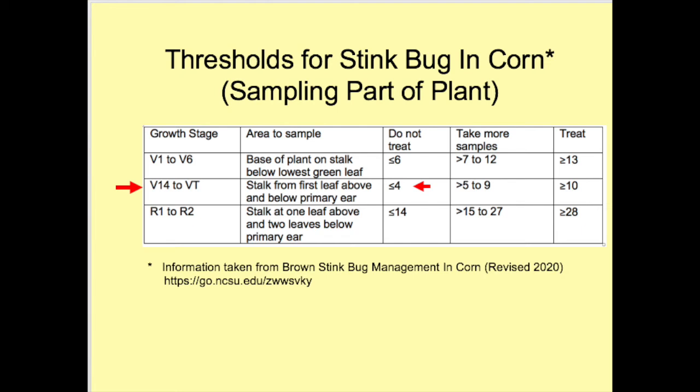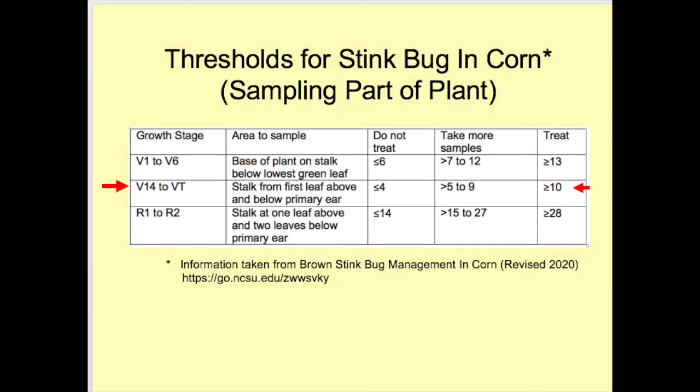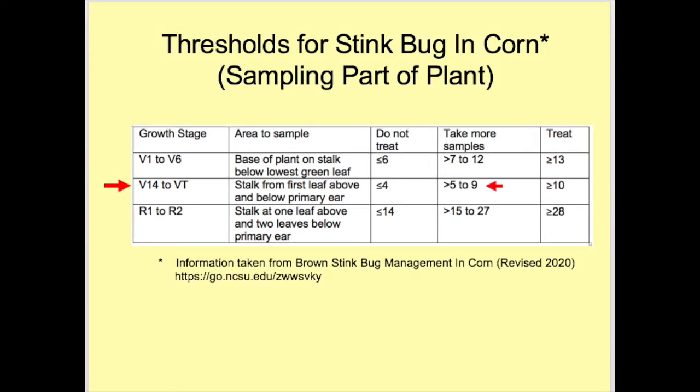We will concentrate on areas of the field adjacent to the field edges, not just the outer two or three rows. A few samples can be taken further into the field. At each stop we will sample 10 plants, counting all brown stink bugs seen in the targeted part of the plant. If we sample 100 plants and find four or less, we would not treat. If we find as many or more stink bugs as shown in the 'treat' column — whether or not we have sampled 100 plants — treat the field. If the number falls between the two categories, take more samples until a confident decision can be made.